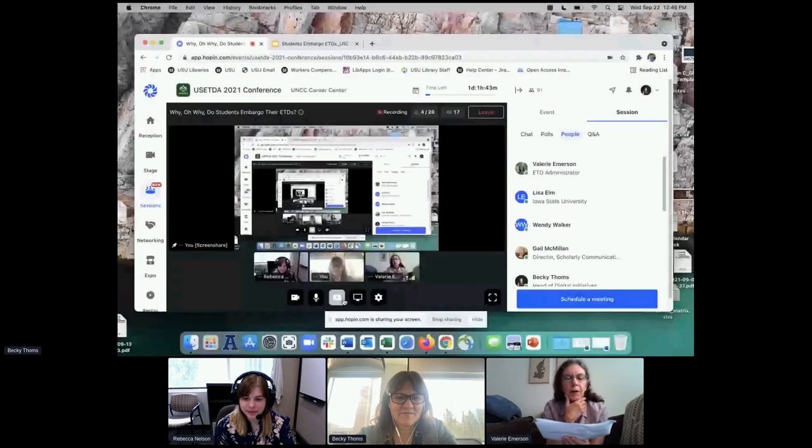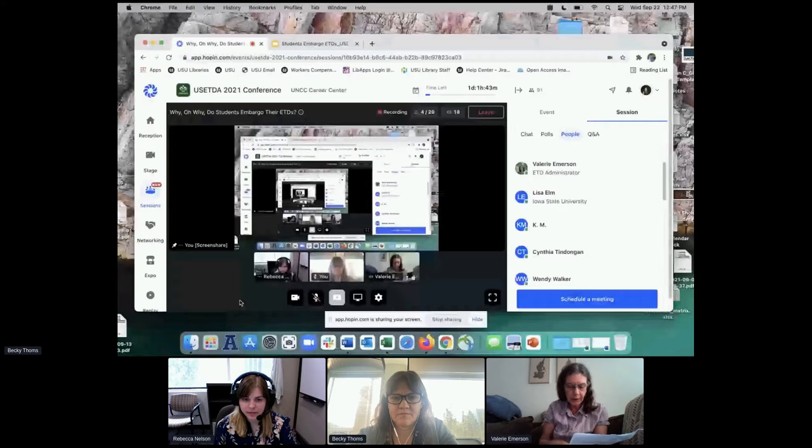Well, hello and welcome, everyone, to our first session of the day: Why Oh Why Do Students Embargo Their ETDs? Sharing this information with you is Becky Toms of Utah State University Libraries.